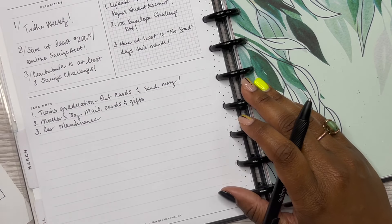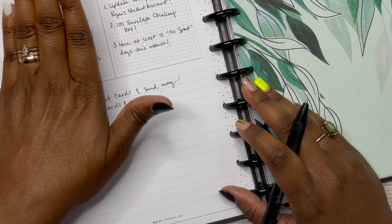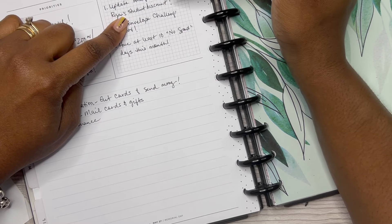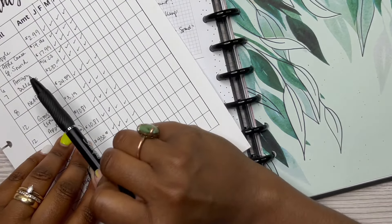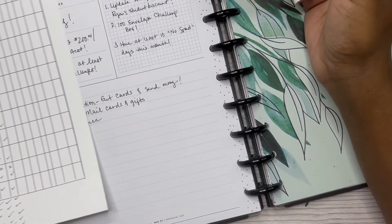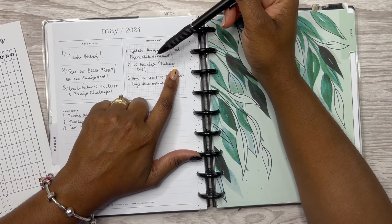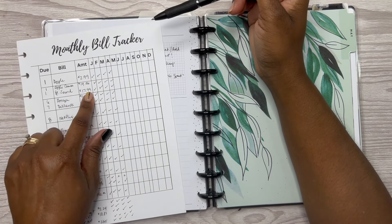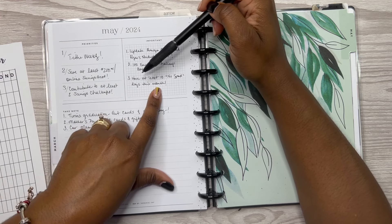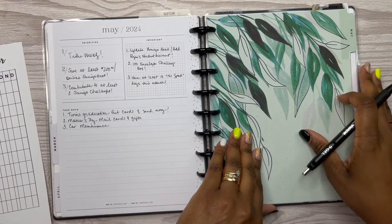So those are my priorities: tithe weekly, save at least $200 in my online savings account, and contribute to at least two savings challenges. Important for the month: update my Amazon account to add Ryan's student discount — it probably already came out and I missed that savings. I need to set up my 100 envelope challenge box and contribute to it, and I want to have at least 10 no-spend days this month. I think that's doable.